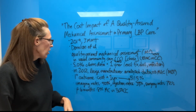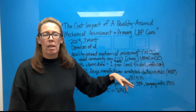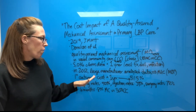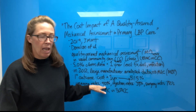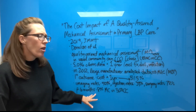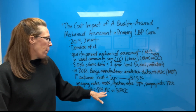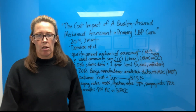They looked at 365 days — the overall cost for a year was the primary outcome. When they analyzed it, the cost for patients seeking mechanical care versus normal community care showed about a 51% savings overall. Looking at secondary outcomes: imaging rates were about 50% lower in those who had mechanical care, injection rates down about 39%, and surgery rates down 78%. Another finding was that after six months from the initial start of care, only 8% of mechanical care patients were still seeking care, compared to 30% of community care patients.